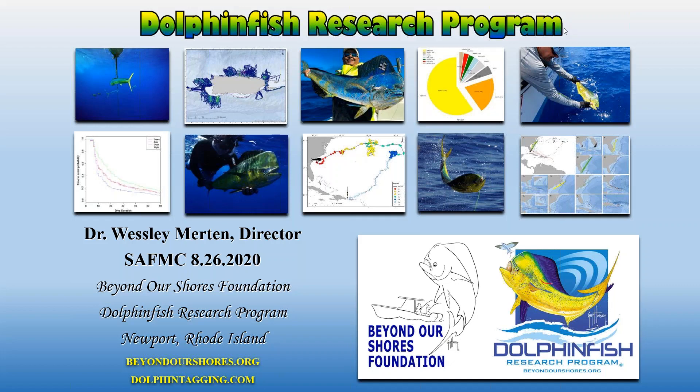Since many of you may be familiar with the history of the Dolphin Fish Research Program or my predecessor Don Hammond, I figured it would be important to introduce myself a bit more, so I prepared a slide on my background.